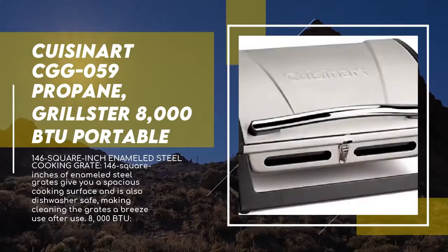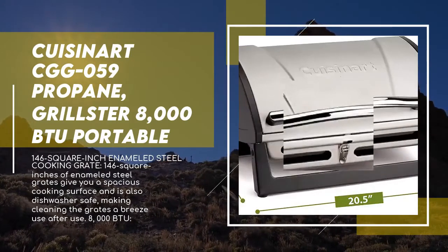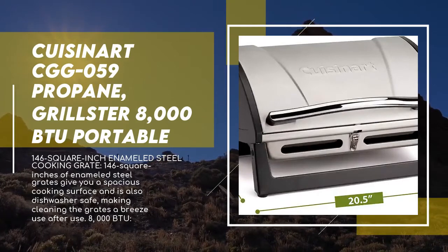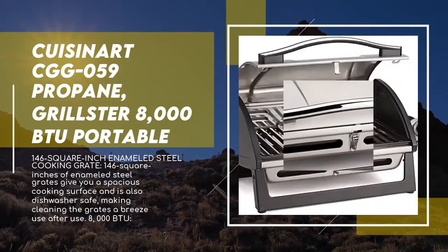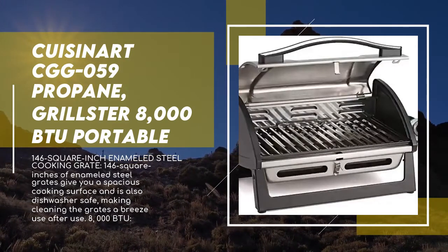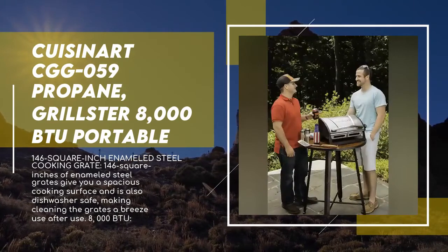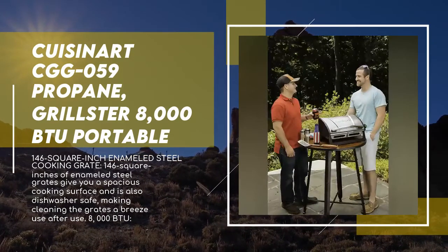If sleek design, high performance, and no-hassle cleaning are your thing, then the Cuisinart Grillster portable gas grill is the perfect grill for you. The steel hinged lid and three-wall design create an exceptional contained cooking area, and with temperatures reaching upwards of 600 degrees, you won't be left wanting for power with this small portable grill.